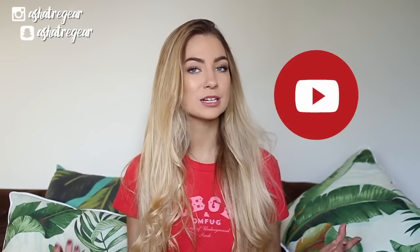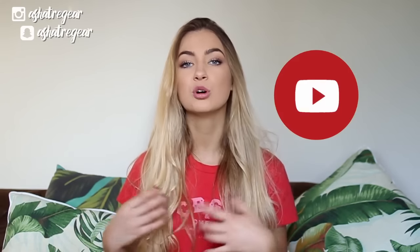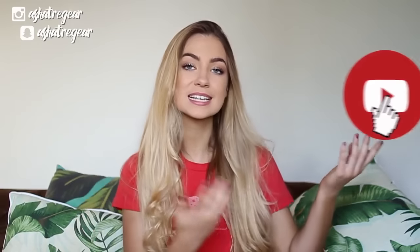All right guys, so that's it for today's video! I really hope that you guys enjoyed it. Once again make sure you give it a thumbs up if you did, and hit the subscribe button down below to be notified for more videos in the future. I hope you are all having a lovely day, morning, night, or whatever it is where you are — and I will see you next time!